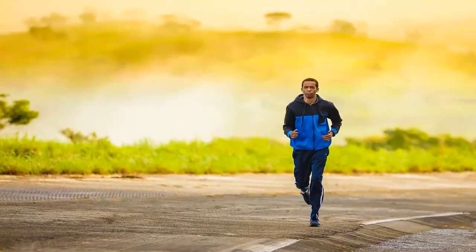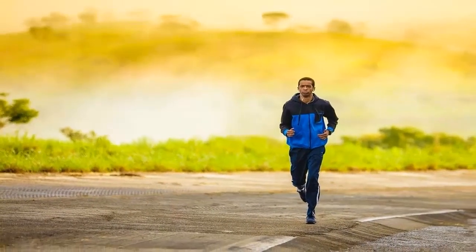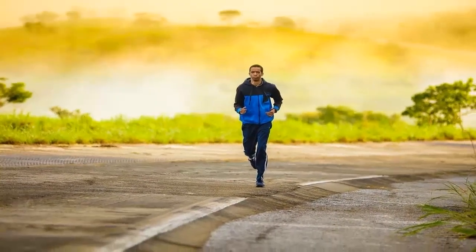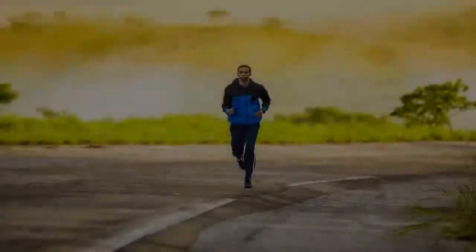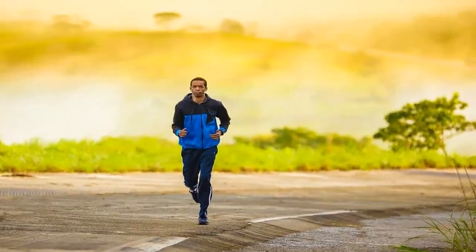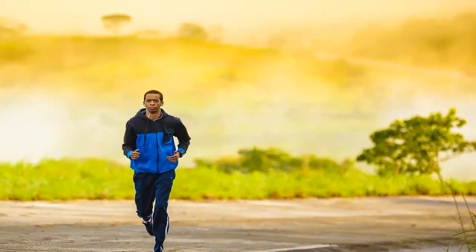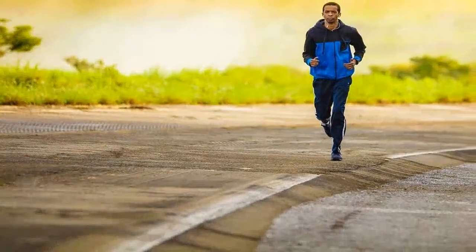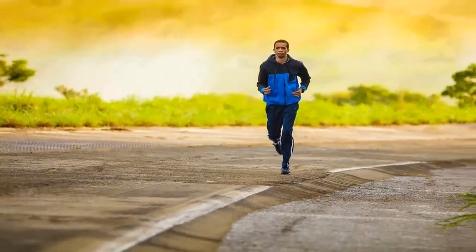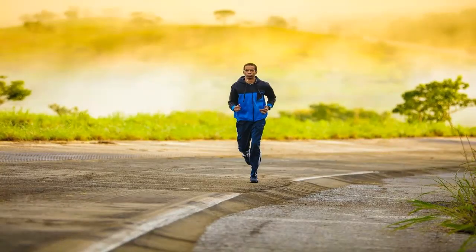SST and HIIT require different time to perform. According to Douglas W. Stoddard, M.D., while steady-state training requires more than 20 minutes, with high-intensity interval training you will be done in 20 minutes or less. This is the reason why many busy people opt for HIIT more frequently, as they need fast results with as little time as possible.